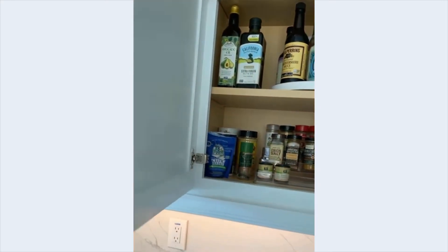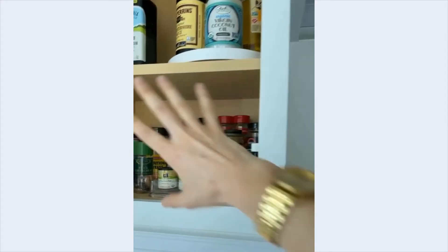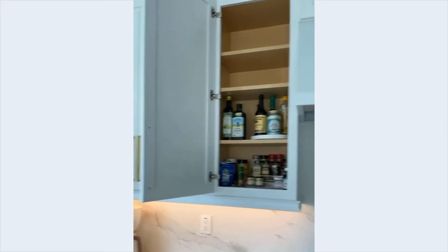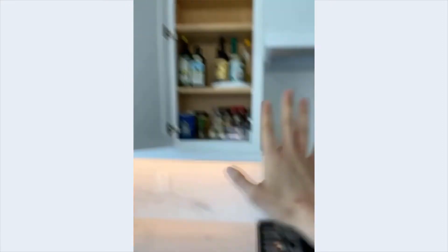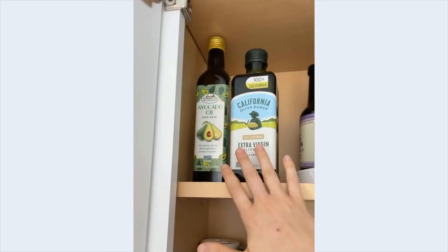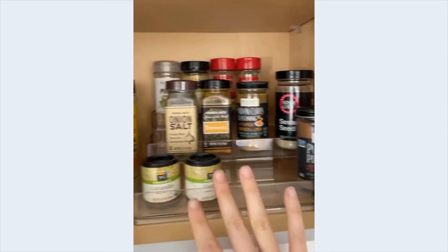Moving on to the other wall, we put all of the dinnerware in this cabinet to the right of the stove. These uppers you really want to designate for dinnerware. This single cabinet opens to the left away from the stove, so you can easily reach in and grab spices, oils, and things you're going to cook with. If the door opened the other way it would be super annoying and in the way. I used a turntable here for oils and put all of the spices on a three-tiered shelf.